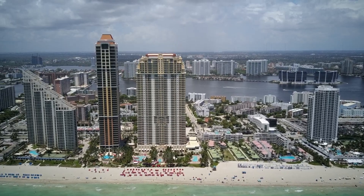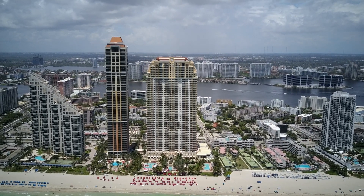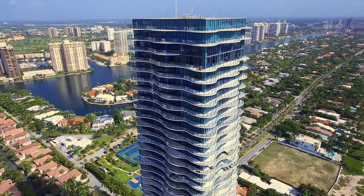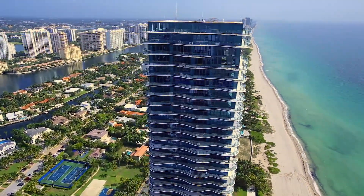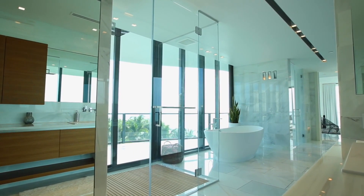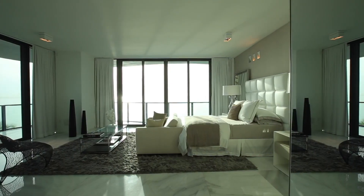A penthouse, or simply PH, is considered to be a condo located on the top floors of the building, commonly consisting of two or more floors. Penthouses are usually found in luxurious buildings and in some cases they are the only unit on the floor. In other cases, the elevator will open up directly to your unit.